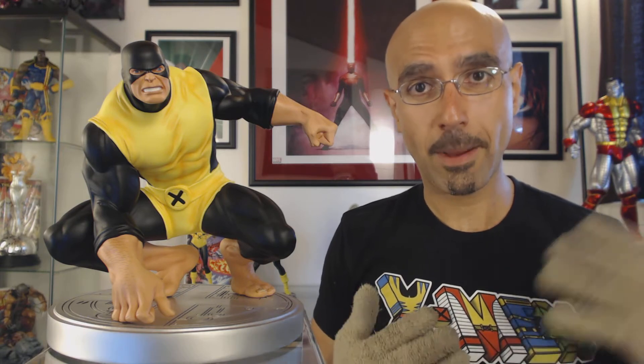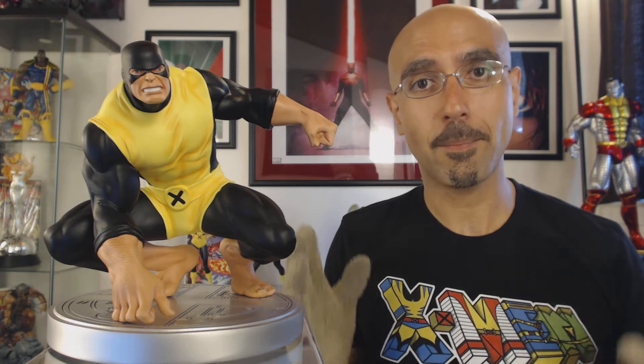This is the fourth of the five original X-Men being produced by Bowen Designs. The first three were Cyclops, Marvel Girl, and Angel. I've posted stuff on Cyclops and Marvel Girl on my blog and YouTube channel, so if you're interested in more information about those two statues, there's more available for you.